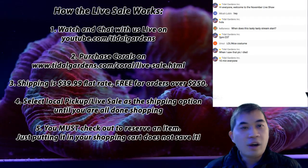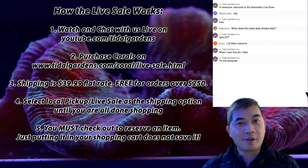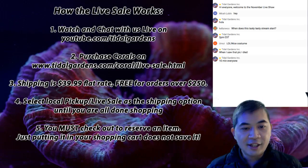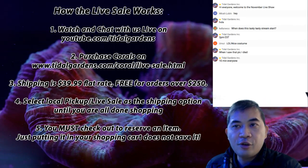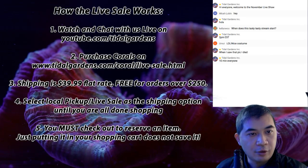Alright guys, welcome. We are early, so if you're here, thanks so much for being here. It is right now 1:56 PM eastern, and I just decided to start a little bit early because we had nothing better to do. We can just hang out for a few minutes before we actually get to all the different corals on the live show.